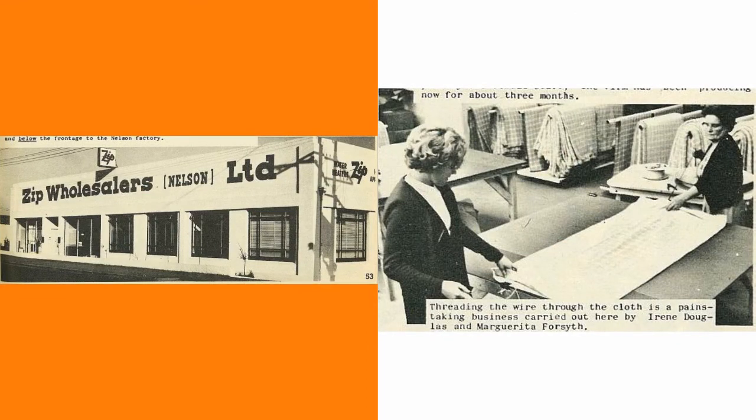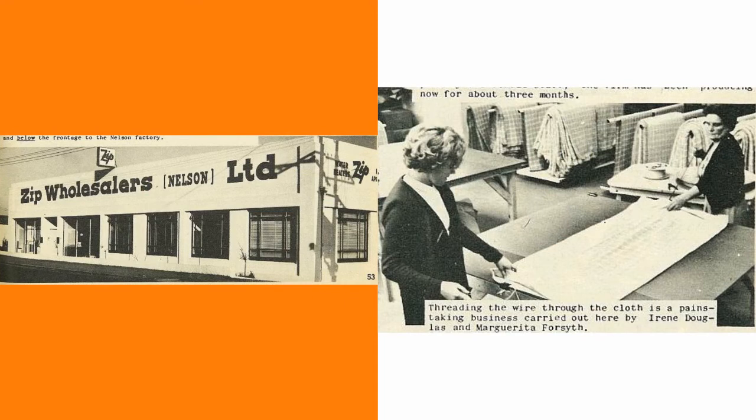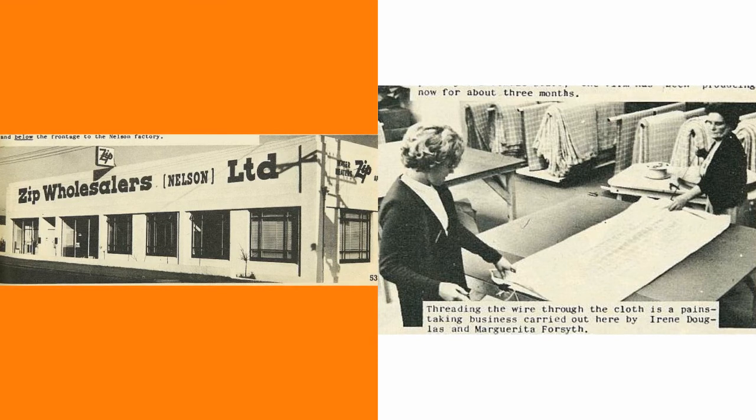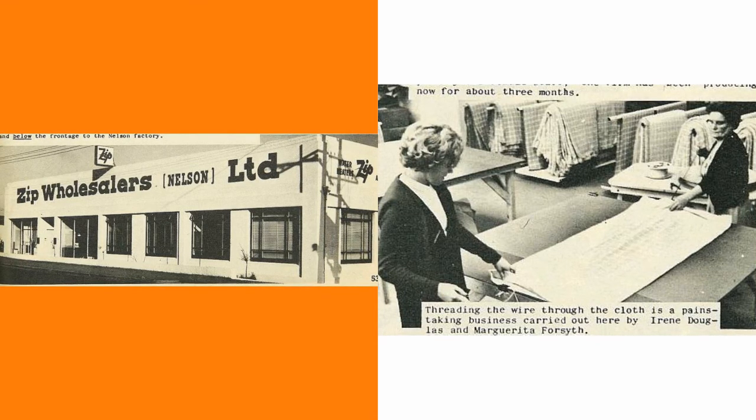In the 1960s, Zip wholesalers in Nelson started to make electric blankets. The factory was located in Annasbrook and employed a large female workforce. They claimed that one electric blanket provided the same amount of warmth as four eiderdowns.